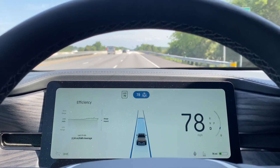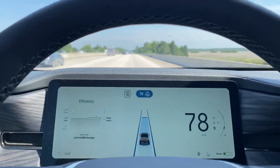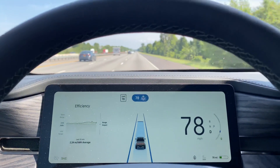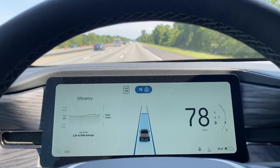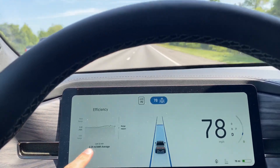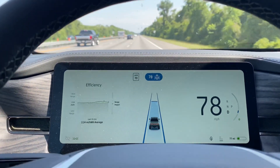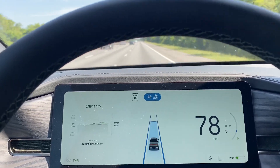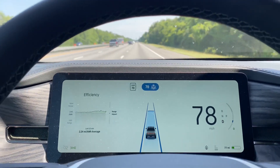We are heading south on Interstate 95 — we just entered Florida. It's pretty straight here, not a lot of hills. One of the ways to compare the efficiency of an electric vehicle is to look at the efficiency reading, which is typically miles per kilowatt hour. Here you can see an average: for the past 15 minutes we are averaging 2.24 miles per kilowatt hour.